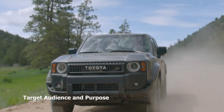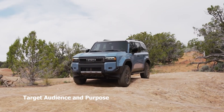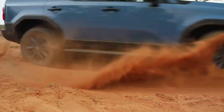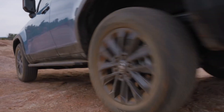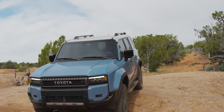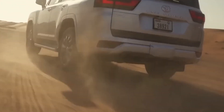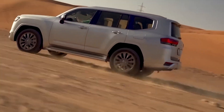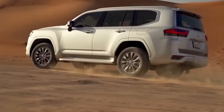Time to consider the crowd each series is courting. The 250 Series beckons those who cherish reliability, practicality and adaptability, ideal for day-to-day chores and thrilling off-road escapades. The 300 Series is here to charm those seeking a dash of luxury and a burst of modern tech without letting off-road ambitions wane.